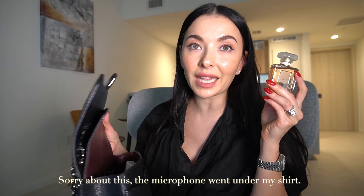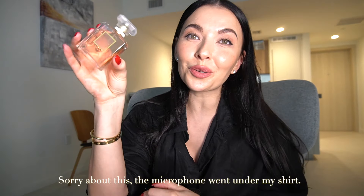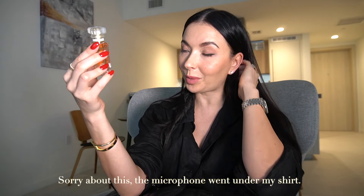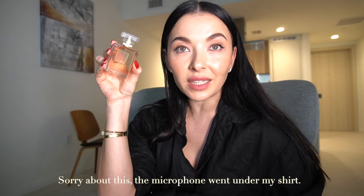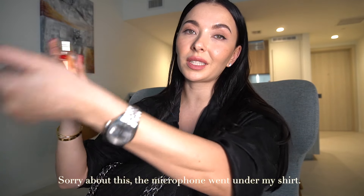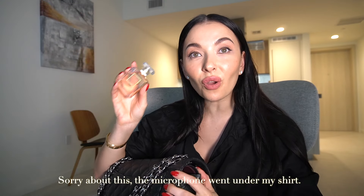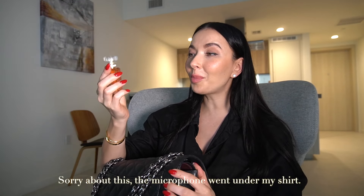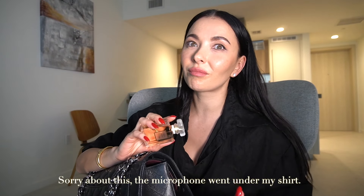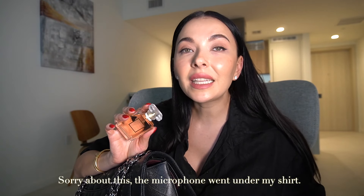Perfume — of course, a travel size. I just got this little Coco Mademoiselle by Chanel. I haven't had this perfume since I was like 20. This is just unbelievable — my husband has never smelled this. I brought it home and he's like 'What is this? I like it.' I'm shocked — Mademoiselle by Chanel, and he had never smelled it.